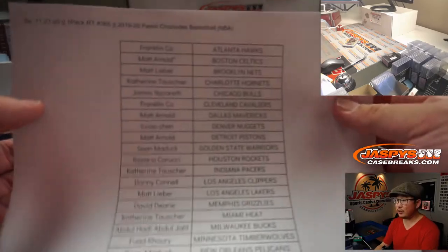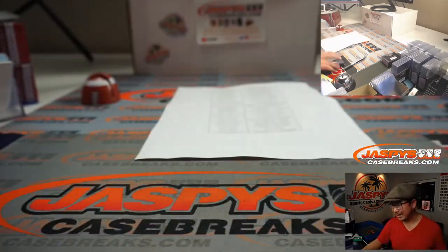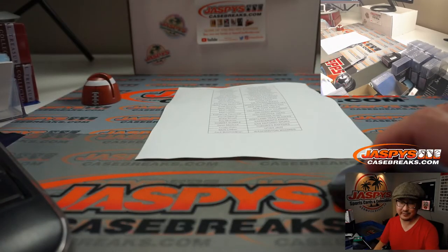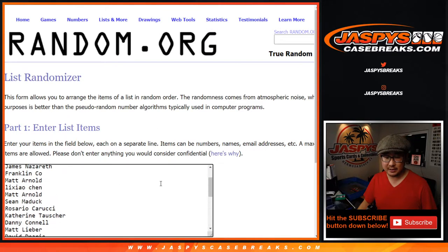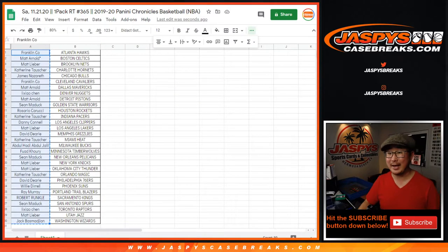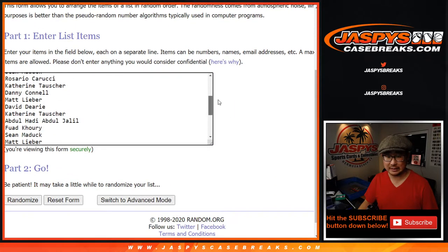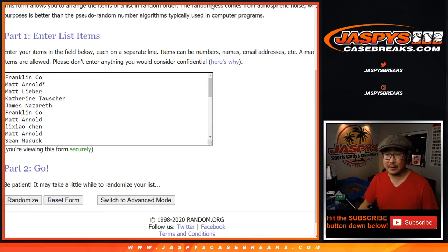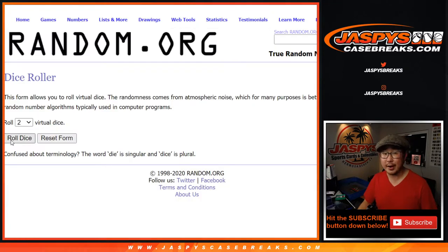Now we're going to see which one person on this list is going to win one of those tiered random team spots — a $1,200 value. Let's flip back to this screen right here. Let's grab everyone from Franklin down to Jack and pop them into this list. The top spot wins a tiered random team spot in a full case of Immaculate Basketball, which just dropped recently. Thanks again to all these lovely people here. Let's roll it, let's randomize it.